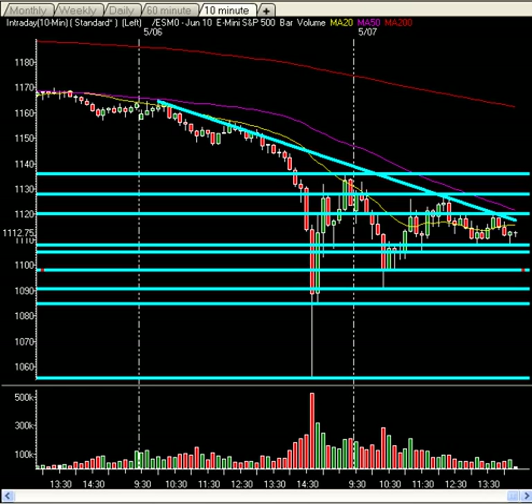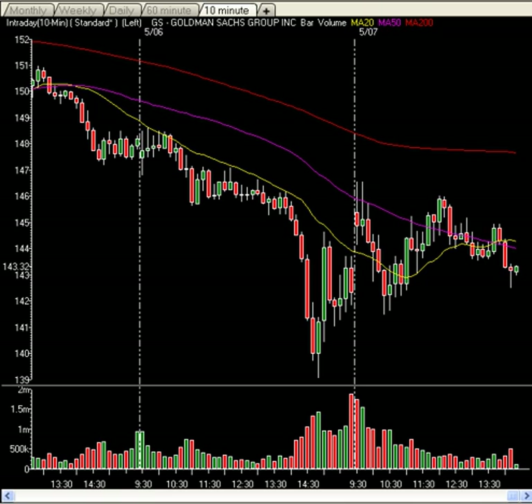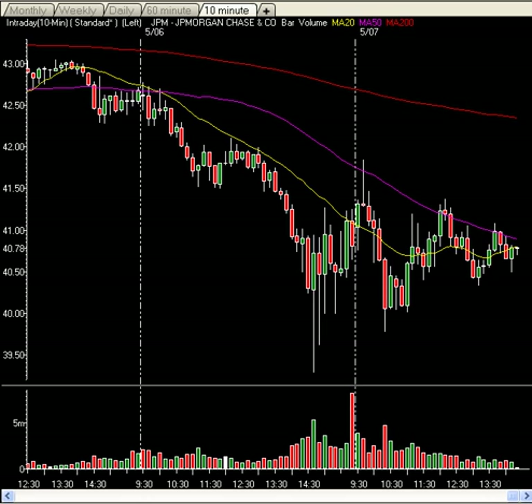Overall, no one cares about U.S. economic numbers right now. What you want to focus on is the Greece situation and Europe. Goldman Sachs is up about a dollar on the day. JP Morgan is flat on the day, and that's giving you a good idea that financials are somewhat of a safe haven here — knowing that the government has kind of stepped in behind them over the last year or so, financials continue to be a little bit on the stronger side.